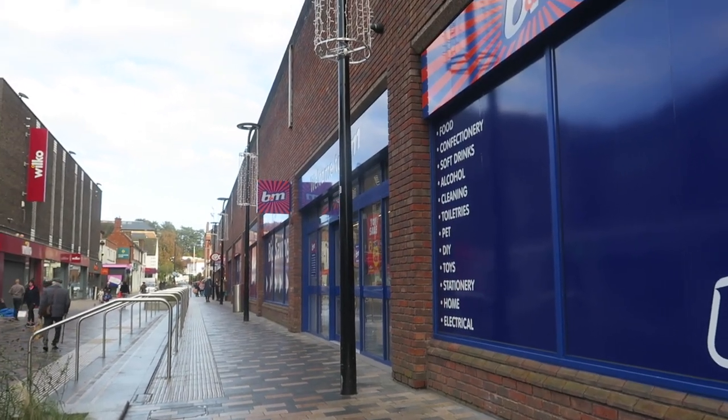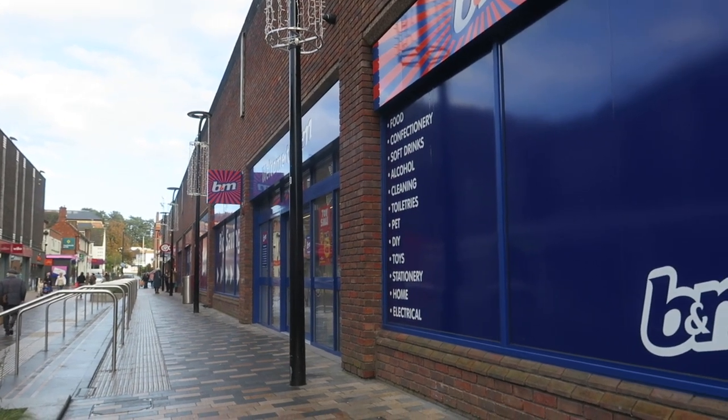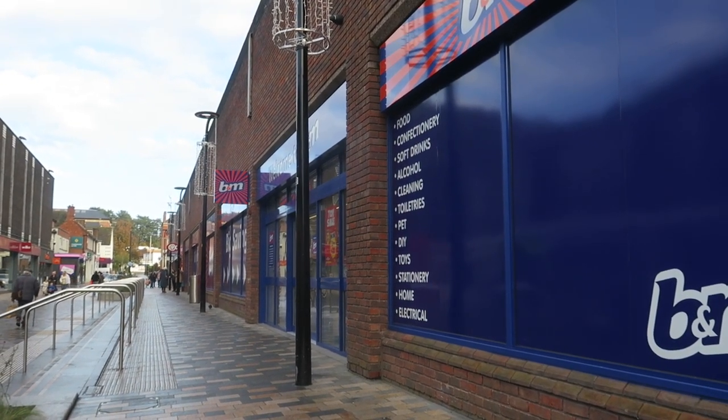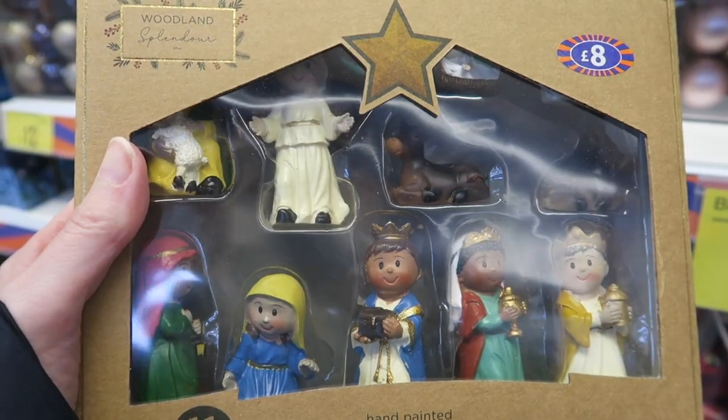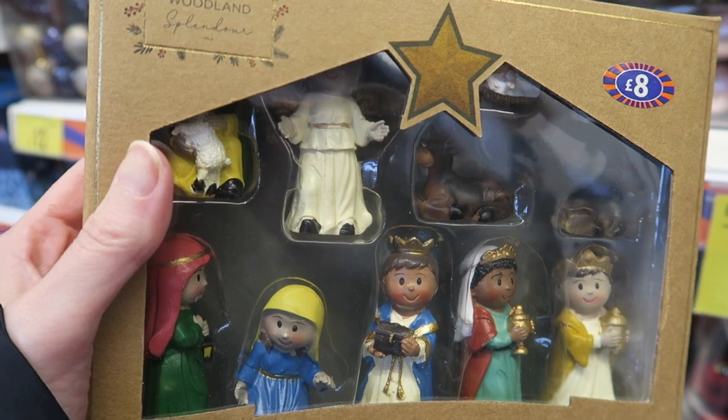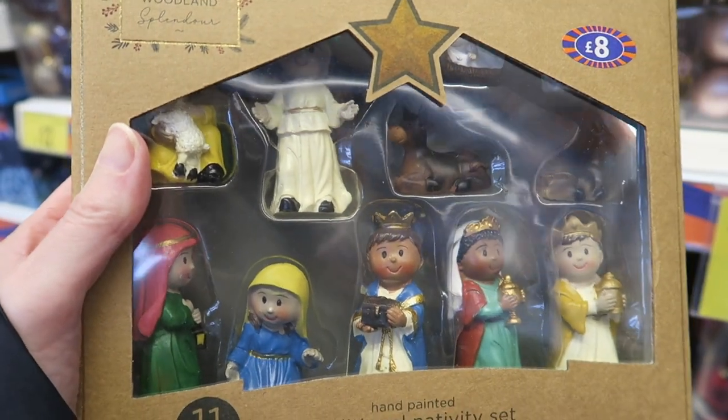So this is our new B&M. I've never been to B&M before, so I'm not going to be able to tell the difference between this one and any other B&M, but let's have a little look inside. I just found this really cute nativity - the only thing is it hasn't got a stable with it, which is a bit of a shame. I kind of feel like you need a little stable to put them all in.